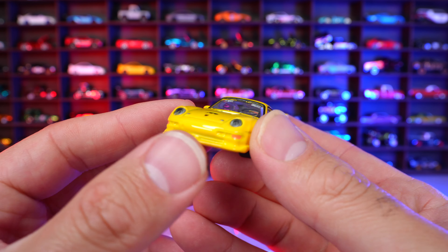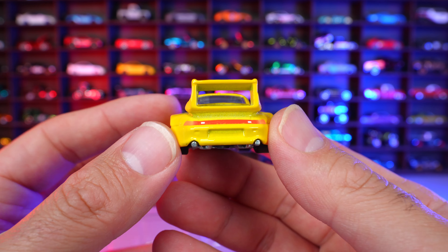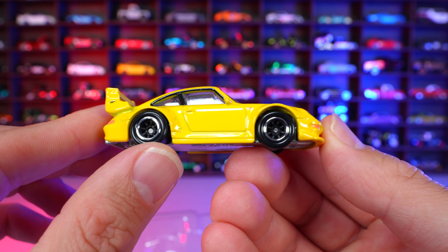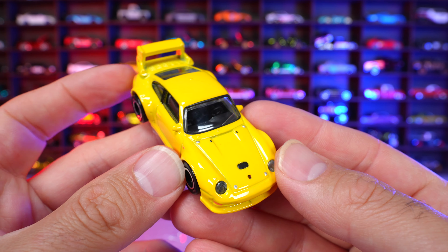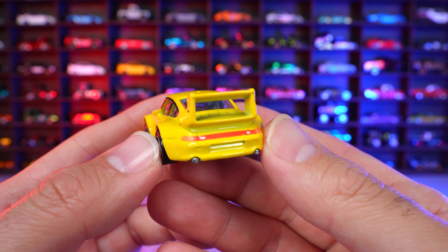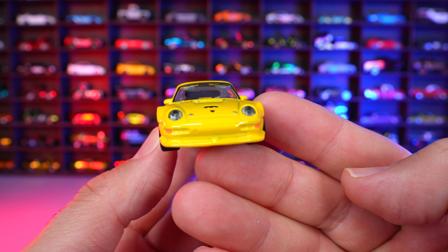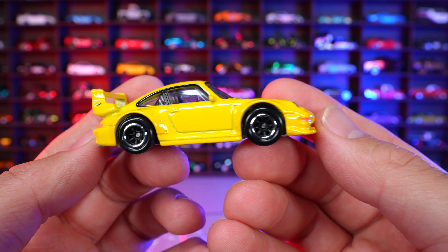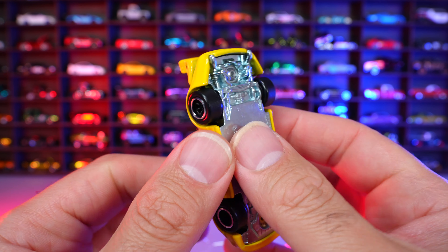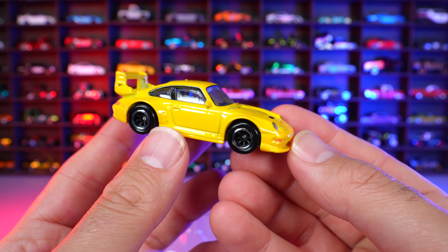Here is our yellow 911 993 GT2. This was released as a Boulevard several years back, and I don't have that one myself — I'd like to get my hands on it. But this one is still very, very good. The main difference is the wheels are different compared to the original one, but the casting itself is just absolutely gorgeous. I love this car. The mid-90s 993 generation Porsches are just one of my favorites — they just look so cool. And with this wing and the yellow color, yellow being my favorite color, I love this car.